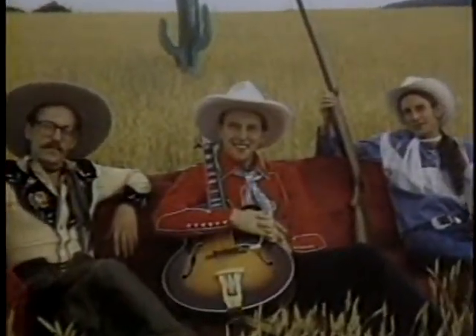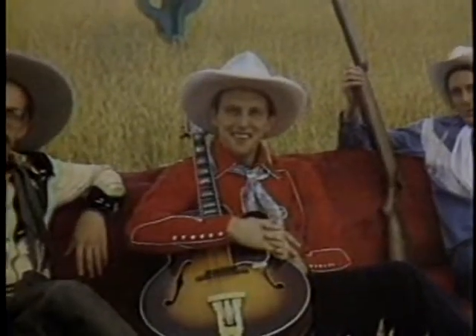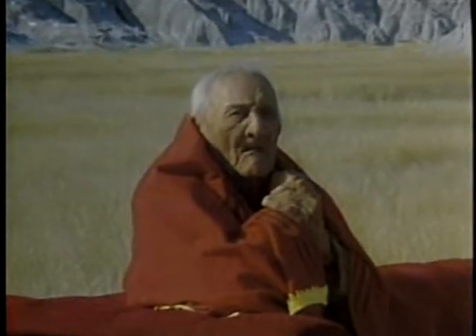When you ask the question, why use this red couch, the only answer that can be given is look at the photographs, look at the book, because there you see that it makes its own sense.